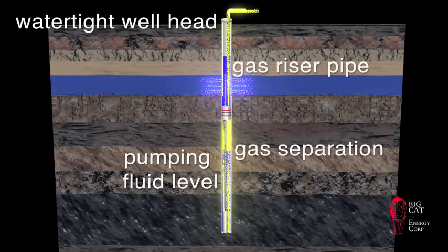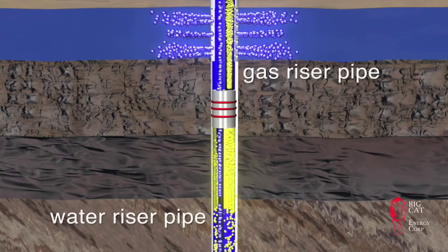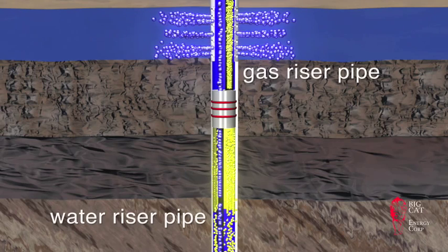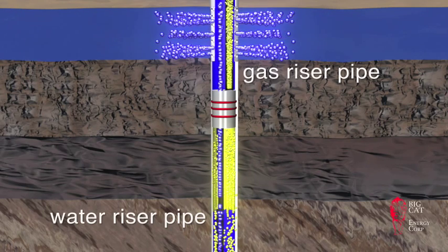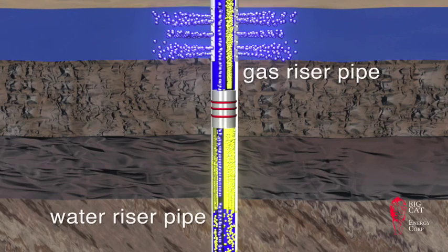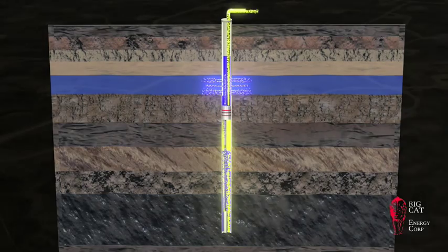Normal gas separation occurs at the bottom of the well at the pumping fluid level. As gas is released from the coal seam, it flows up through the gas riser pipe and out through the watertight wellhead to the compressor. While it is most advantageous to pump the produced water to a shallower aquifer recharge zone, the system may also be configured to pump water to a recharge zone below the coal seam. This configuration is most commonly used to eliminate surface discharge when dewatering coal mines, but is also applied to CBM wells when shallower recharge zones are not available.